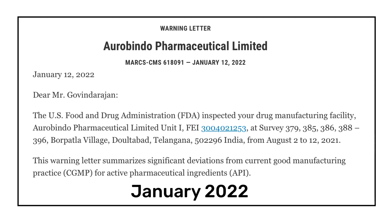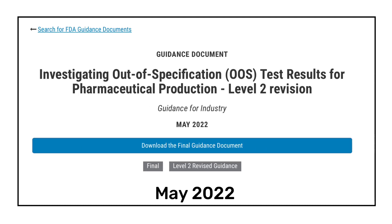In January 2022, Aurobindo Pharma was the first Indian company to receive a warning letter from the USFDA. The Dolta Vat API Unit 1 of Aurobindo Pharma, located in Hyderabad, was issued a warning letter in January 2022. Unit 1 was inspected in August 2021 and the warning letter was issued in January 2022. As per the warning letter, there were significant deviations from current good manufacturing practices for the API.